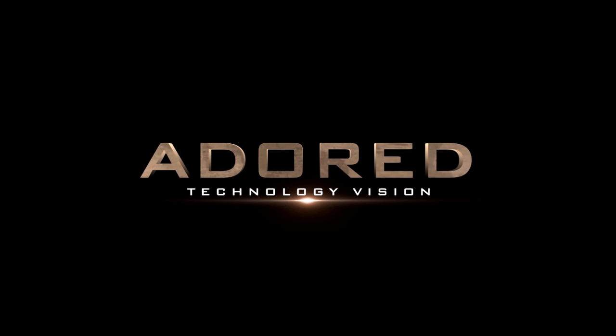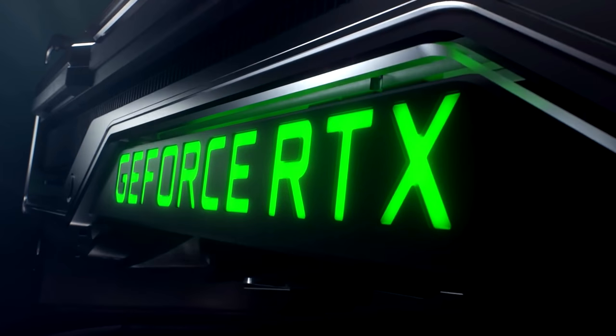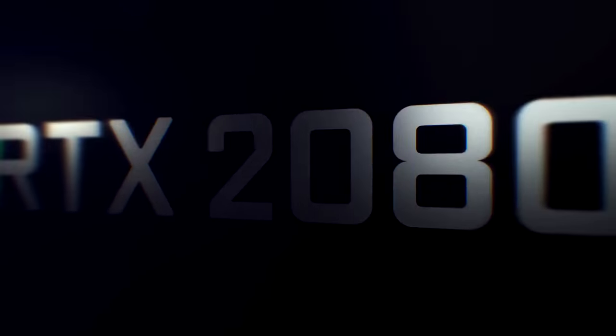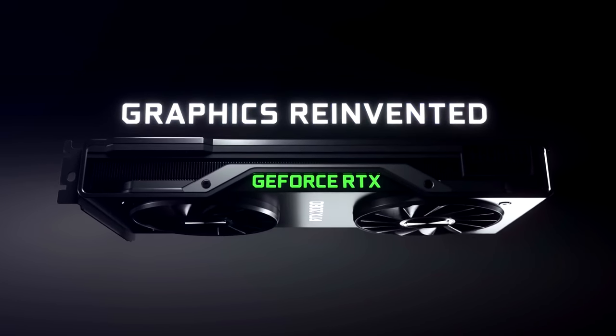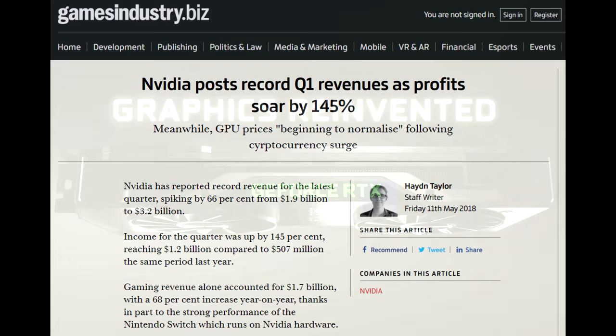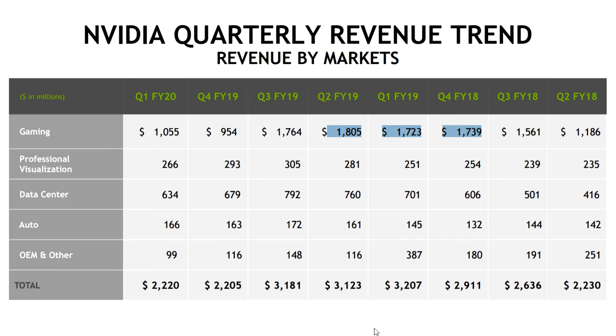NVIDIA's Turing launch last year was a curious one, and it's safe to say that the cards were met with little enthusiasm at large, both in the tech press and by consumers. I personally felt that they were good cards and I was excited about RTX, NVIDIA's ray-tracing implementation. However, with NVIDIA making bank with Pascal and their gaming revenue reaching an all-time high of 1.8 billion dollars, it was obvious to any analyst that prices on the Turing cards would be high.